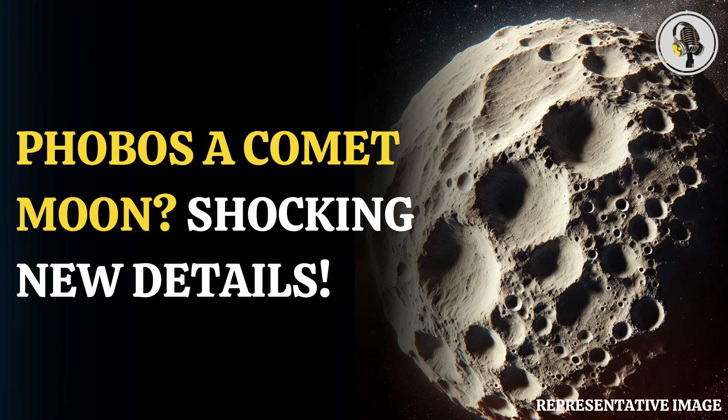Welcome to our podcast, where we cover unique and interesting stories for you. In this episode, we will discuss scientists uncovering strange details about Mars' mysterious moon.